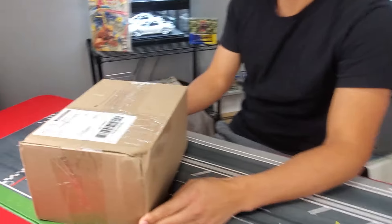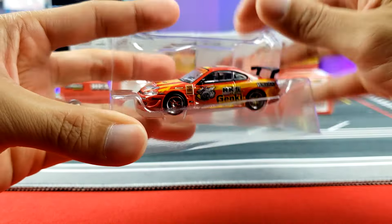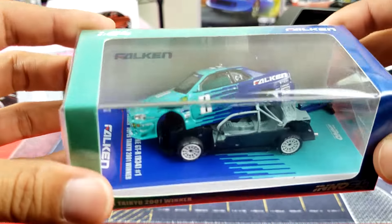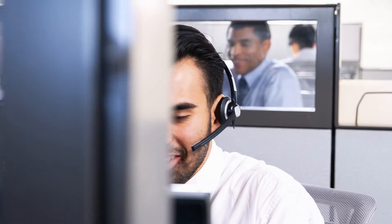Number two is overlooking the condition of the model car. Let's say you buy a brand new model car, you don't check it, and maybe it's been a week, two weeks, three weeks before you finally get a chance to open it. You look inside and the details are crooked, maybe it's missing something, the side view mirror is broken off, or the spoiler is missing. Make sure you inspect it as soon as possible and get with your reseller to resolve any issues before it's outside of the return or warranty period.